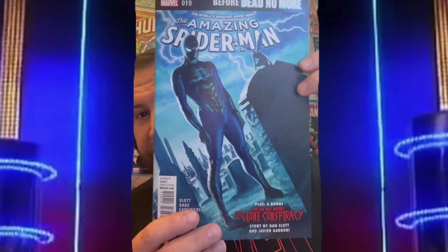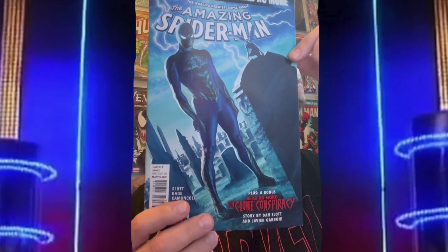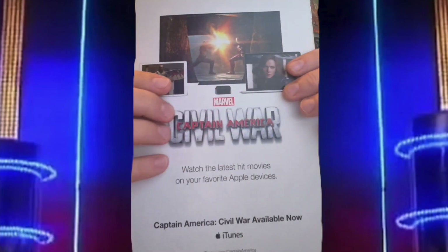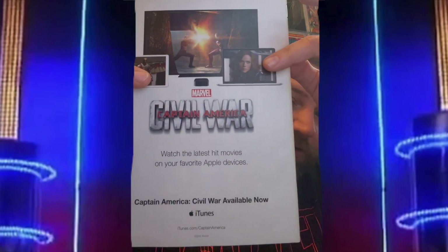Next up is Amazing Spider-Man number 19. I just couldn't find anything on this one, so I've had to put that down as nothing, unfortunately. Will we make the 20 pounds? I think we're just over it already with two comics still to go.